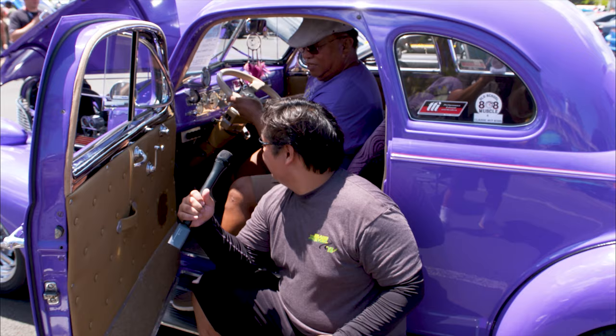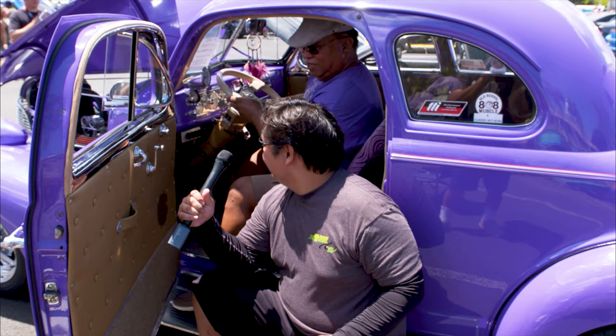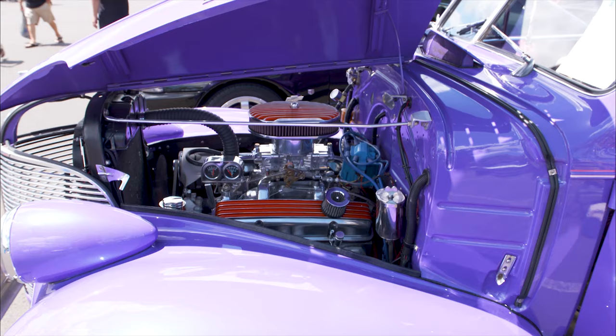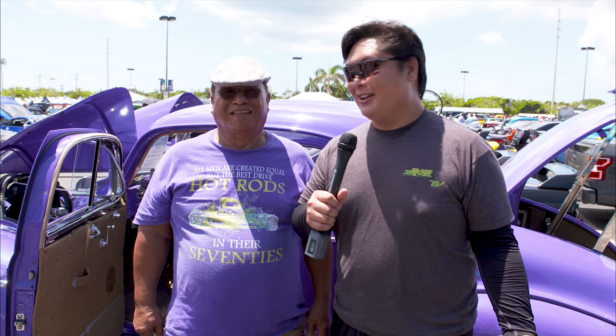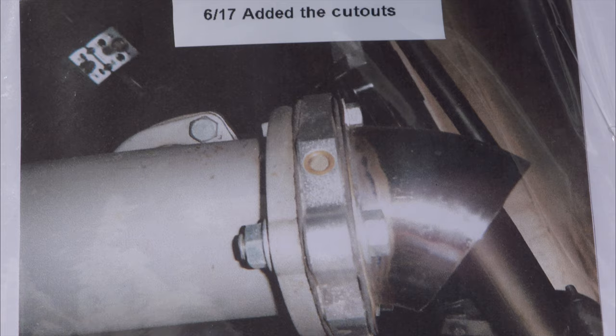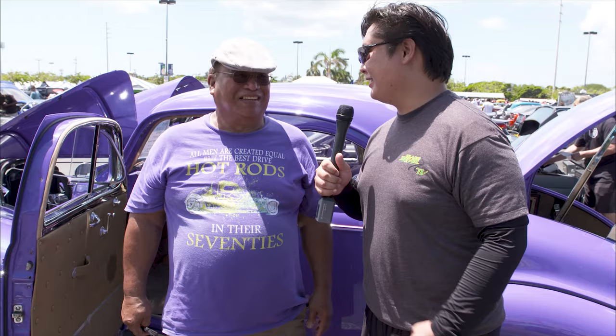We're here with Uncle Tony, who's going to show us his custom cutout setup. He demonstrates the cutouts open and closed — and we definitely heard that. Uncle Tony explains: he replaced the original 327 engine with a 350, bored out 60 over, with a slight cam. It sounds brilliant.